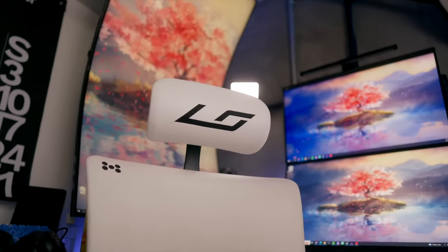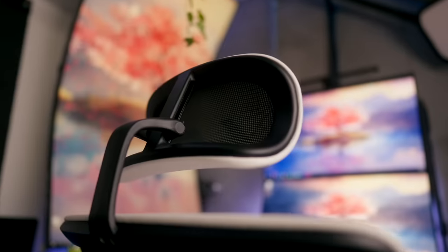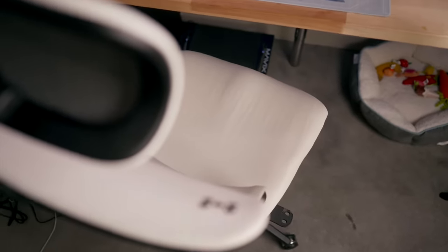Let's talk about my Mavix chair — I'm coming up on two years with this thing. I am sponsored by Mavix, which is why I have this super cool custom headrest. But seriously, I really do love these chairs, from the aesthetic to the comfort. If you're interested, the link in my bio will save you some cash.